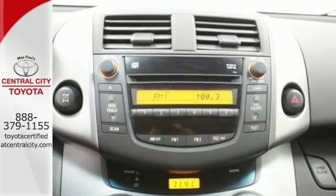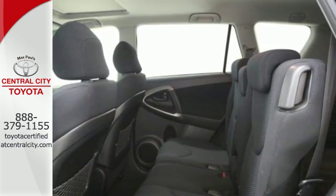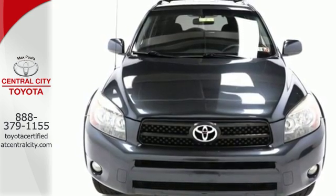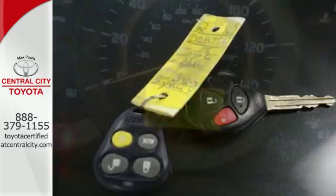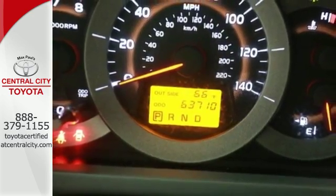Inside you'll find comfortable seating for 5, 73 cubic feet of cargo space, a six-speaker stereo sound system with MP3 capability, numerous power accessories, and a long list of safety features. This RAV4 offers a hard-to-find combination of car-like road manners and outstanding capability.